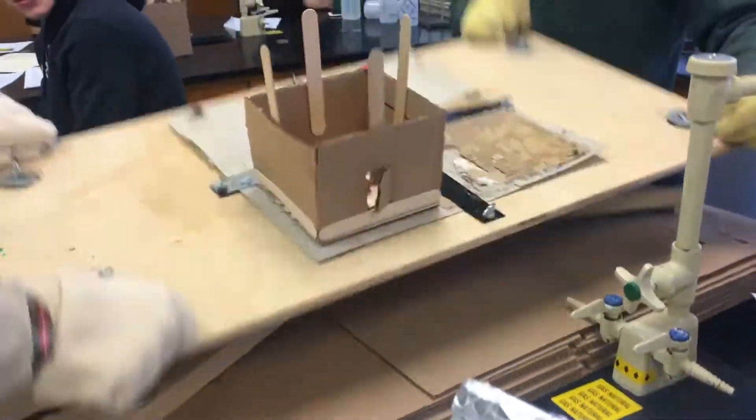Each house was glued onto a platform where the teachers would then shake it constantly for 30 seconds, modeling an earthquake.